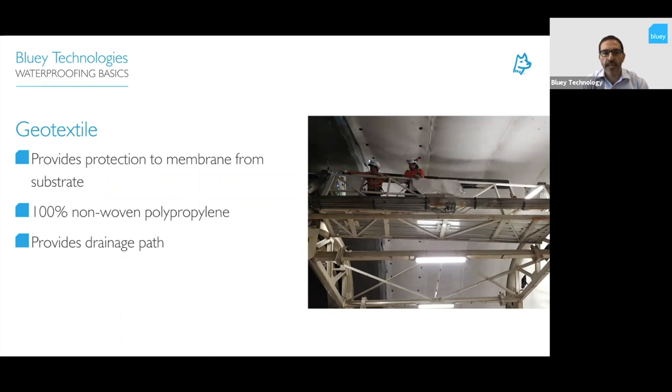These are the types of substrates deemed unacceptable: large drops, transitions, fallout in shotcrete, roughness outside tolerance — all things we'd check at inspection. Once your surface is inspected and signed off, you'd apply a geotextile layer — a fabric typically 500 or 700 grams per square metre. It provides protection to the membrane from the substrate. It's 100% non-woven polypropylene, chosen because it's highly resistant in an alkaline environment — what you have when it's in contact with concrete. It also provides a drainage path in drain tunnels.